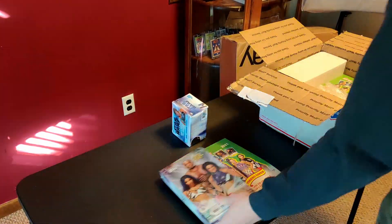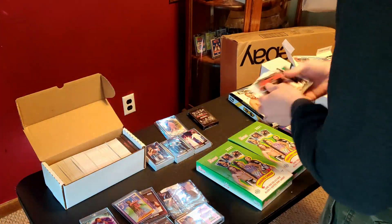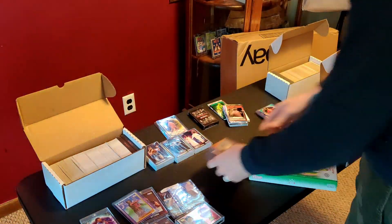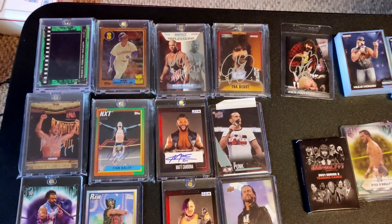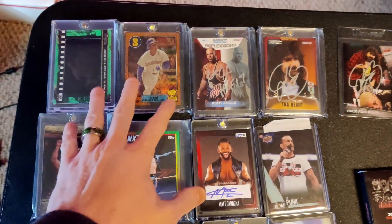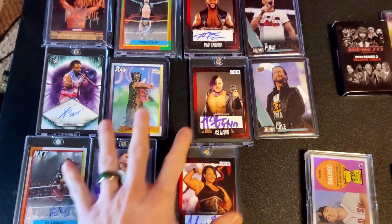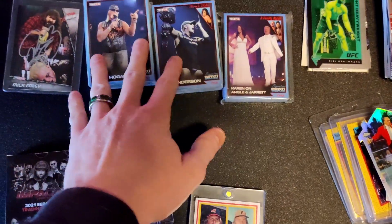Most of the time when I'm looking at these collections, I'm looking at the bigger stuff first and seeing how quickly I can either pull something for myself or make my money back. He gave me a price and based off this stuff alone I knew I could probably make what I spent just off this, if not make a little bit more.